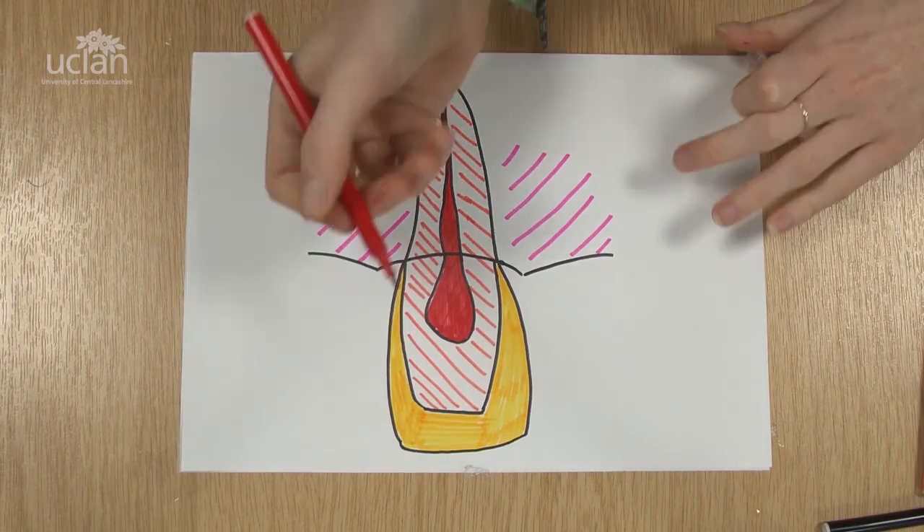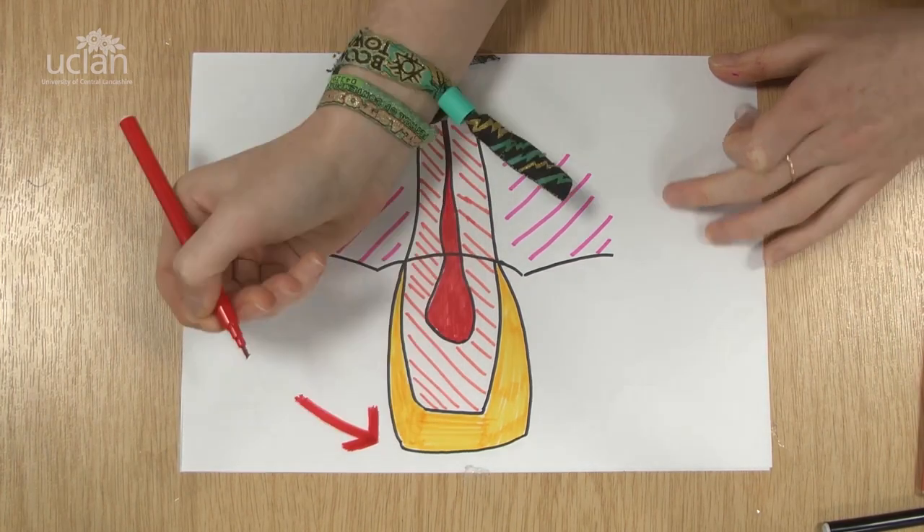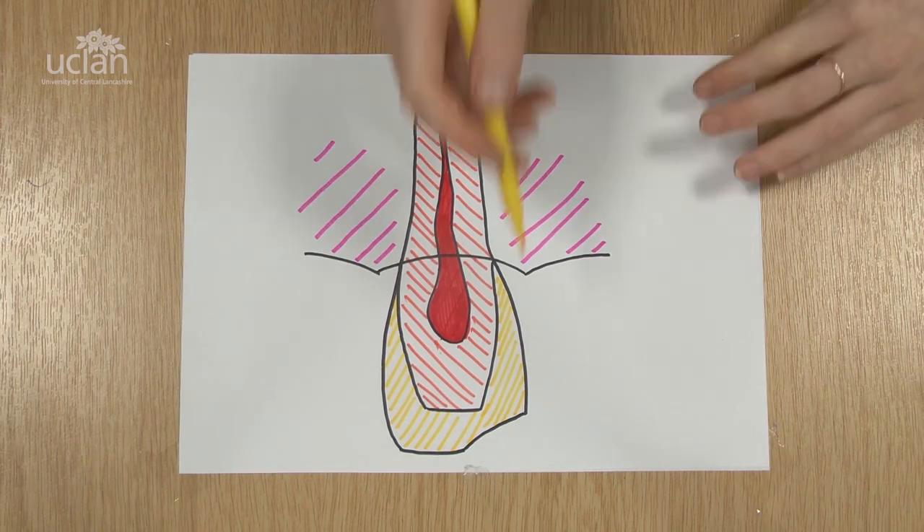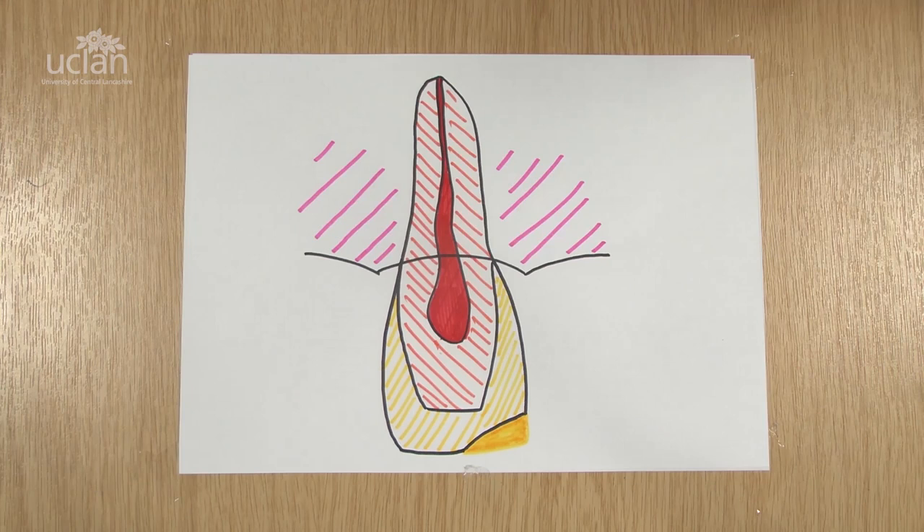Sometimes you might get a bang on the tooth without it breaking. This can still damage the nerve and might need to be checked. With a small chip, the dentist or therapist can fix it with a small filling.